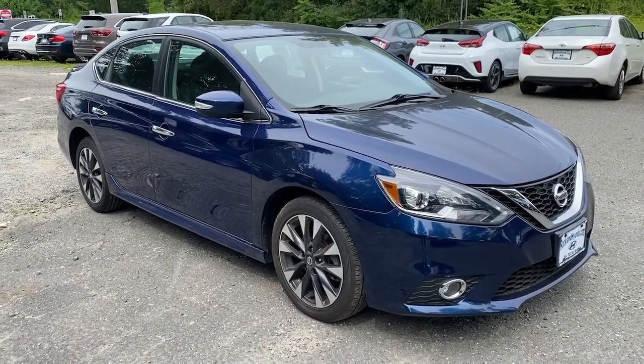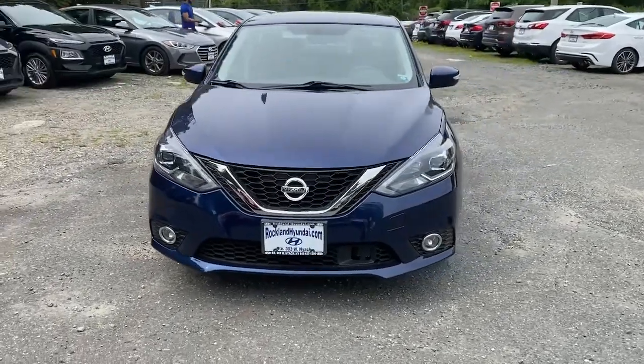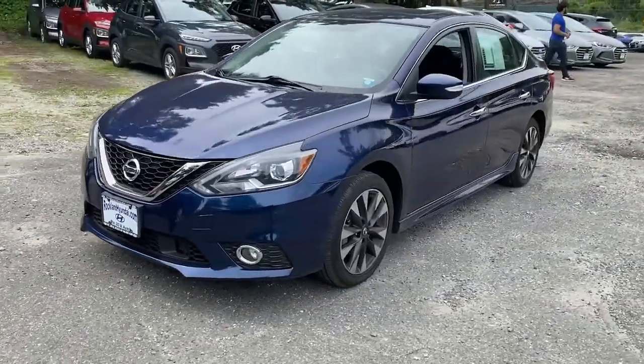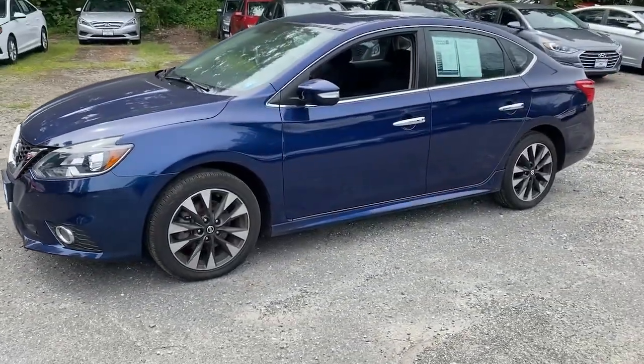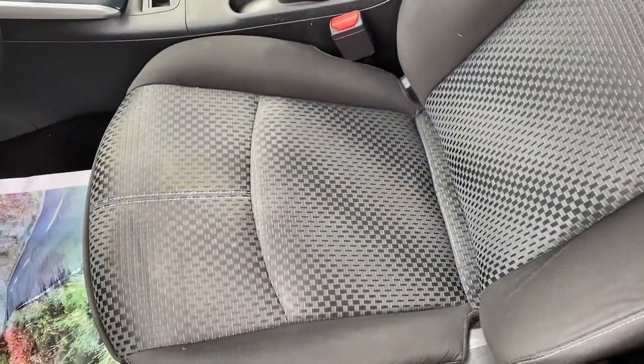You will love the features of this 2019 Nissan Sentra. This vehicle is an outstanding buy with fewer than 45,000 miles on the odometer. This roomy Sentra makes your daily drive fun, comfortable, and convenient.